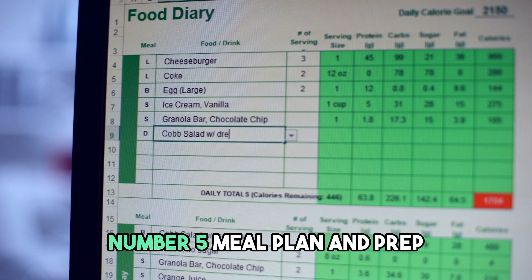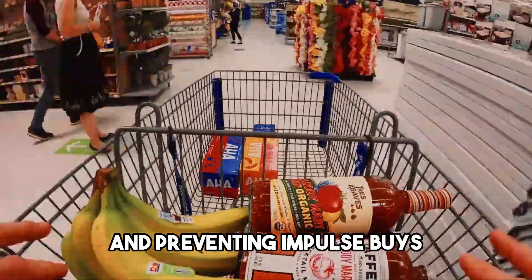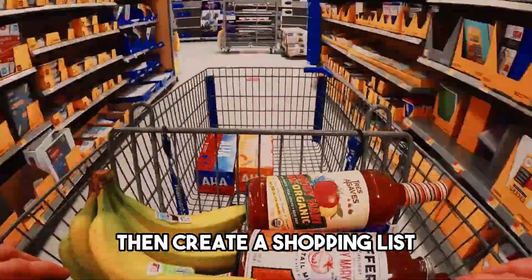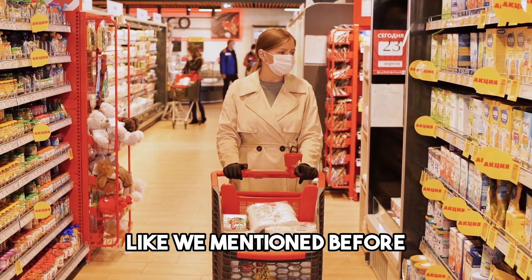Number 5: Meal plan and prep. Planning your meals ahead of time can help you save money by reducing food waste and preventing impulse buys. Start by making a list of meals you want to eat for the week, then create a shopping list based on the ingredients you need. You can also save time and money by preparing meals in advance.